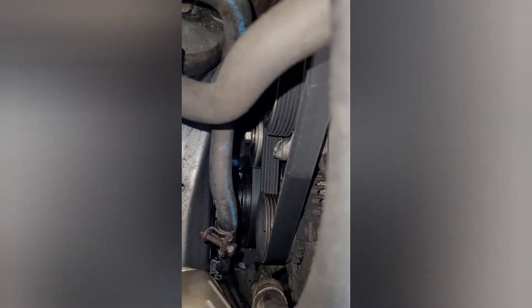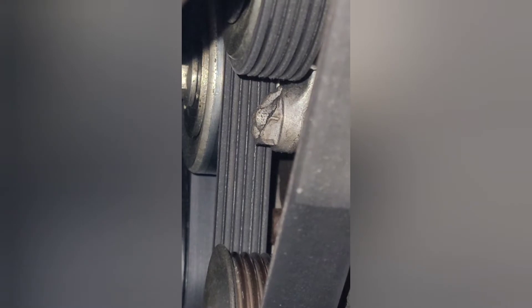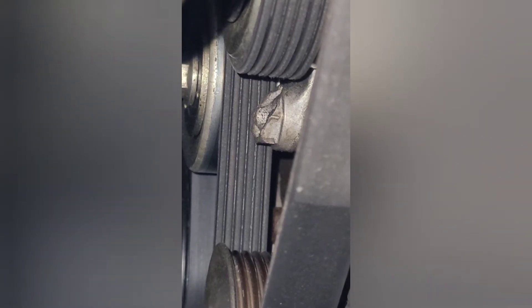And look at that — that's where you grab the tensioner to release the tension on the belt, and they snapped that off. I'll have to deal with that now too.